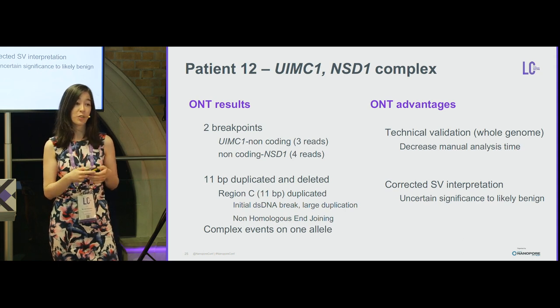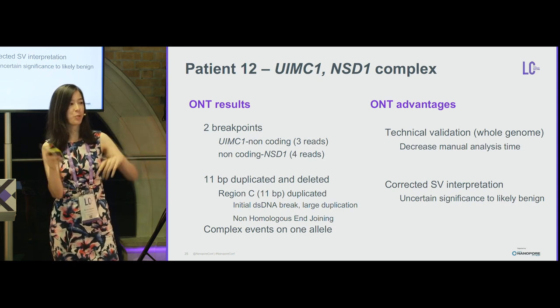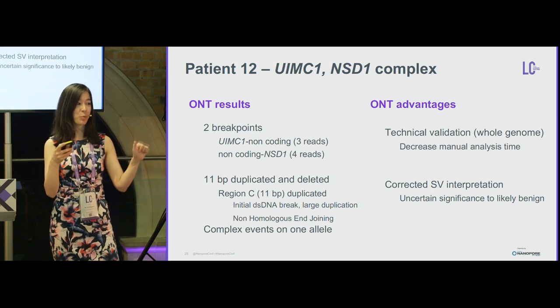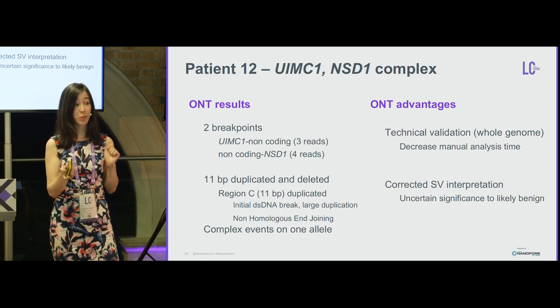Also of interest, some of these events were expressed in the transcriptome because the rearrangement brought UIMC1 and NSD1 into close proximity. The data was much easier to analyze using long reads because short reads were mapping ambiguously to the middle and other regions of the genome.